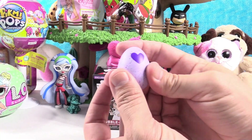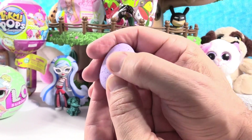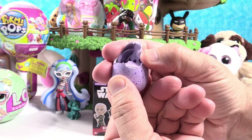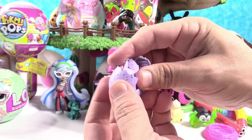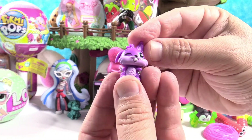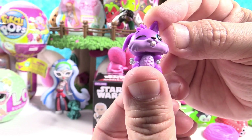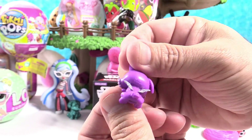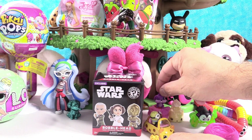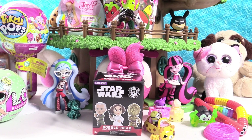Hatchimal egg time! This is one of the Hatchimal Season 1 surprise eggs. Looks like we've warmed it up enough — it's ready to hatch. That hatched good. Who do we have? We have Bunwee — this is a lilac lake. So cute, a little bunny with a carrot. What's up, Doc? Little Bunwee is going to sit in the Froyo. You don't want a bunny in your Froyo — that's just weird.